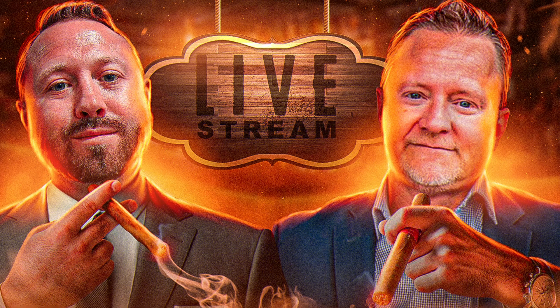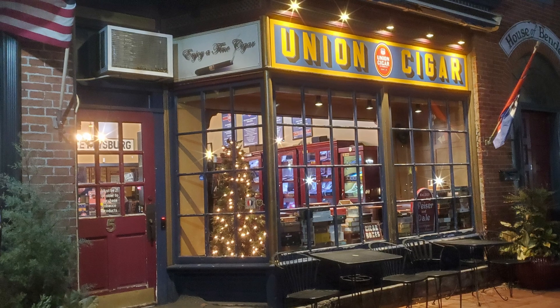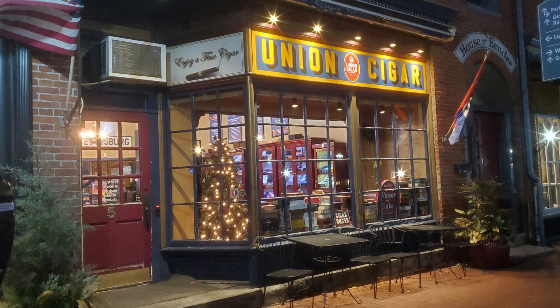What is going on miners, and welcome back to the Hobbyist Miner channel. A few weeks ago, I sat down with the CEO of Flux, Daniel Keller, in a small town in Gettysburg, Pennsylvania, actually at a cigar parlor. And one of the topics that came up was Flux proof of useful work.